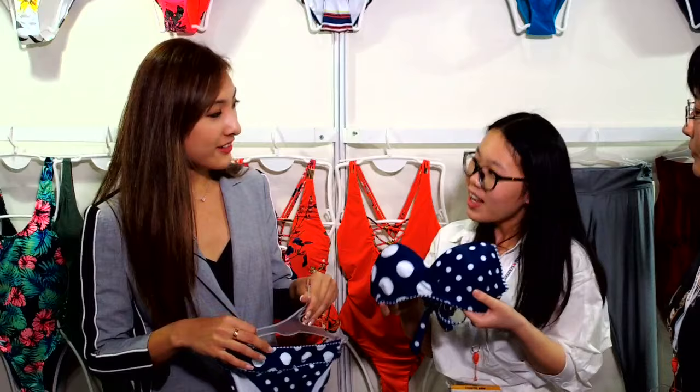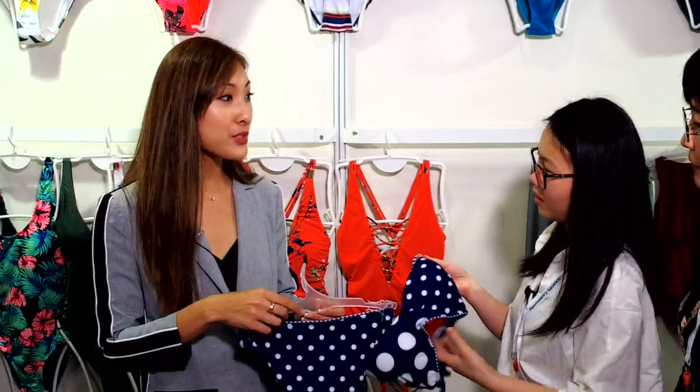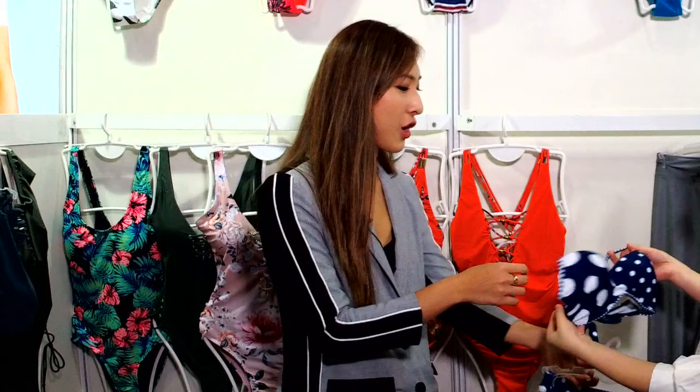I think this style is very popular for Korean or Japanese customers — they like this type more. The second swimsuit we have is a bikini, and this one is very cute because of the dog design. We also have other colors available, so people can choose whatever style or color they like.